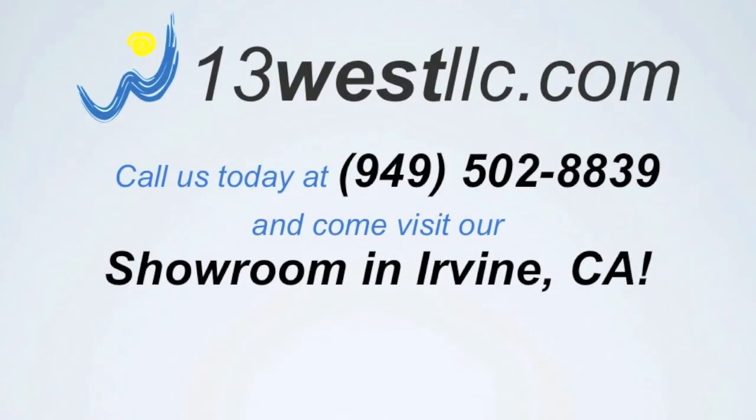For more information, please visit www.13westllc.com.